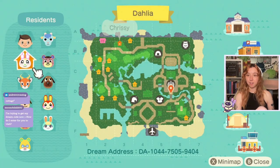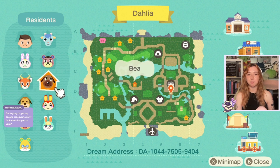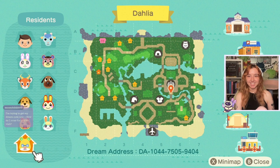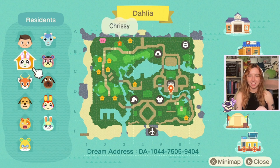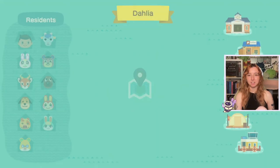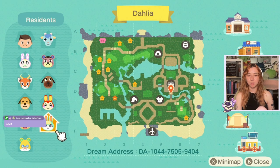First, the villager lineup: Sherb, Ursula, Chrissy, Bo, Bee, Bunny, Maddie, Maggie, Sasha and Graham. These are some cute-as-hell villagers. Oh my god. And I have to say, this map looks pretty insane. I love it.